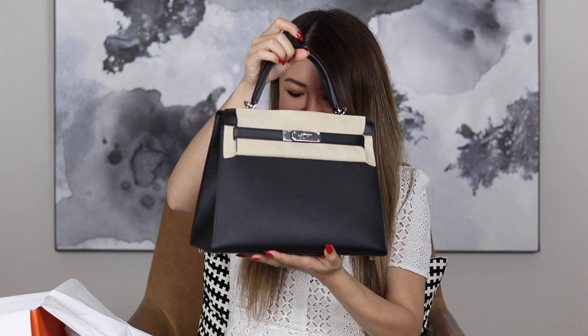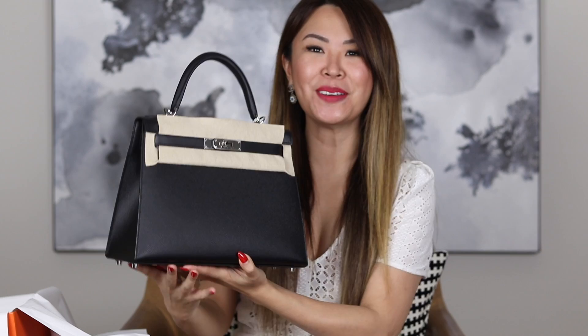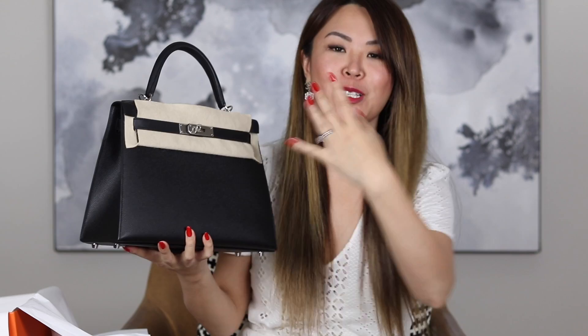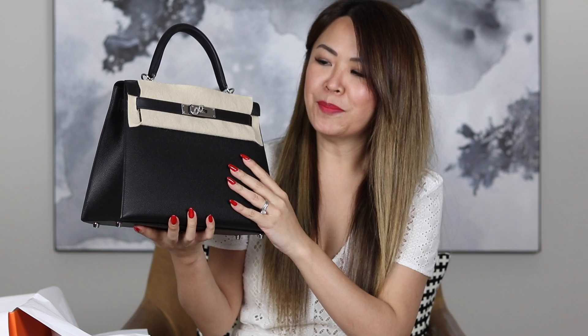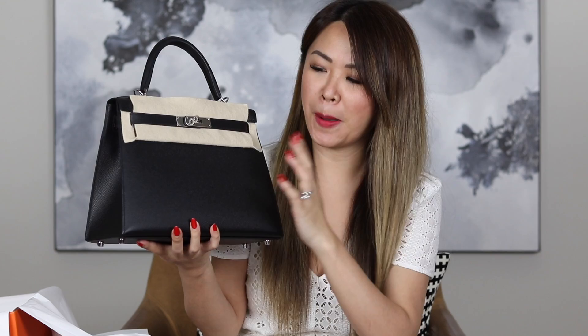Hubby scored this Kelly 28 Sellier. Sellier means it's more rigid and triangular, and the edges are sort of pointed. Kelly 28 Sellier Noir in Epsom leather with Palladium Hardware. In terms of Kelly, I had two top choices: this one — size 28 or size 25 — and my second option was also the Rouge Casac. But I was just so happy I got this.